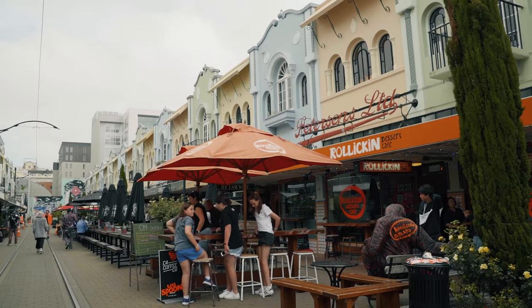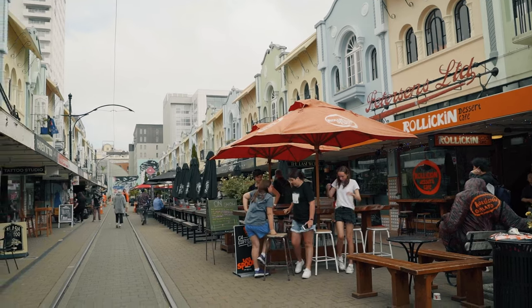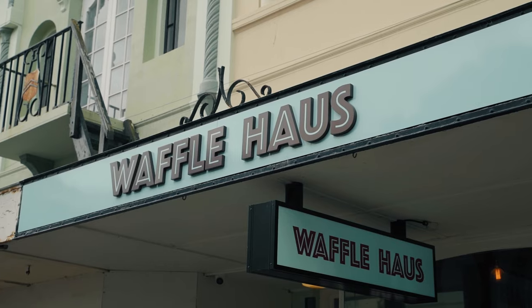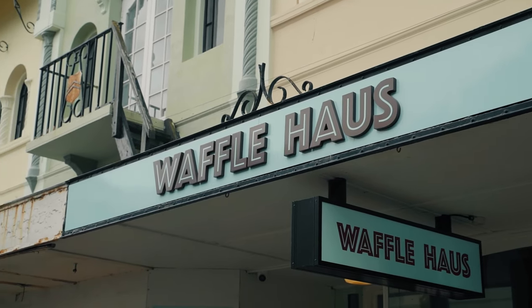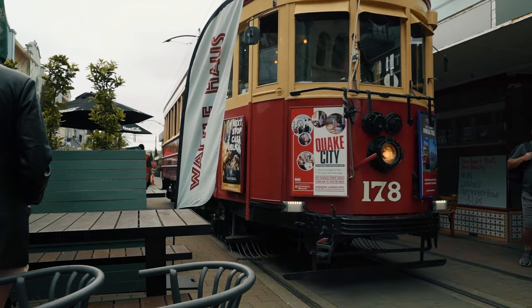Today we're on New Regent Street, which is one of the heritage areas here in Christchurch, located just on the north end of the city. All the pastel buildings here are from the Spanish Mission era and really remind me of Fremantle in Western Australia — the main street there is pretty much the same style with those pastel colors, which is really, really cool. On New Regent Street you'll find boutique shops and cool little bars and cafes. One other cool thing is that the Christchurch tram comes right through here, right down the street, so while you're having your coffee or drink, the tram will go right by.